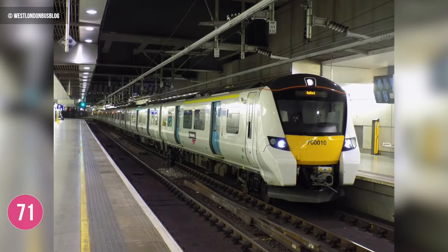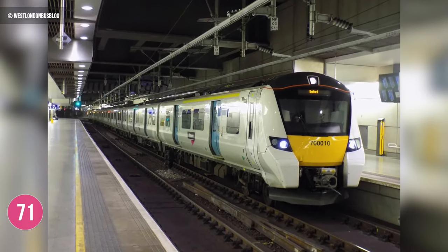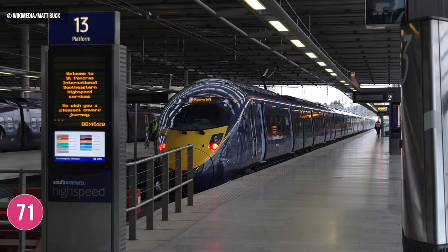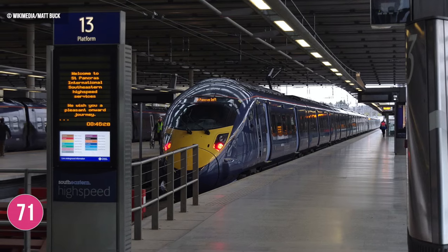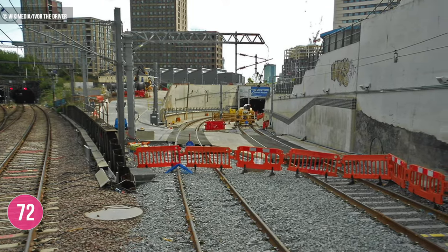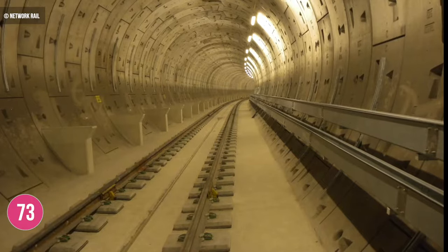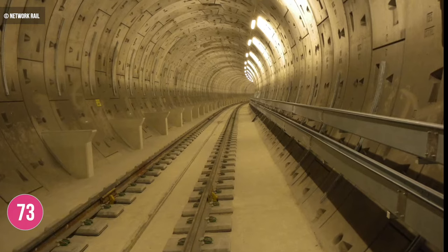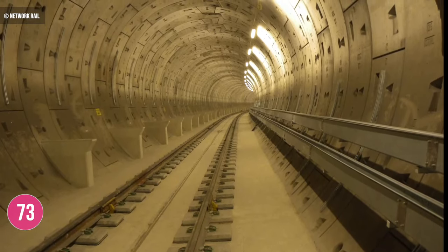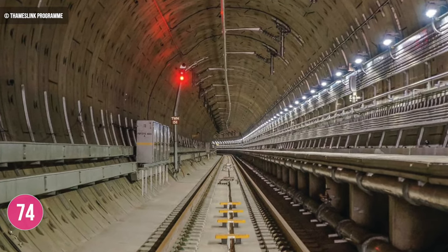Another notable station in the Thameslink portfolio is St Pancras International, allowing commuters access to the international Eurostar services and connections to Southeastern's domestic high-speed one Javelin services. This connection to St Pancras via Peterborough and Cambridge makes use of the so-called canal tunnels, which were built from 2004, allowing East Coast main line trains to connect with the low-level St Pancras station rather than at King's Cross. The total length of the tunnels is 820 metres.